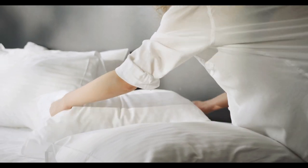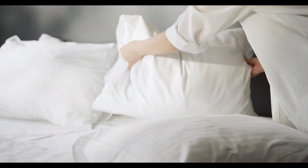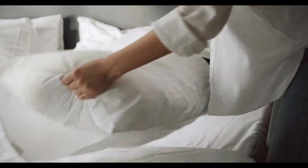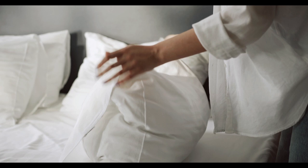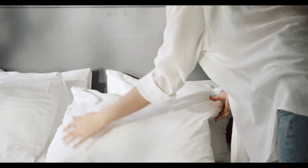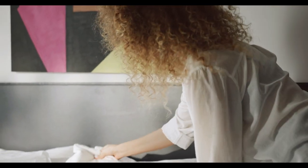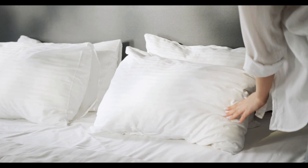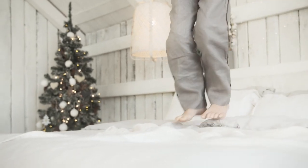Finding the best fitted sheet can feel like searching for a needle in a haystack. With so many options available, knowing what works best for your mattress, lifestyle, and comfort preferences is crucial. Whether you're seeking the softest touch, the most durable fabric, or a sheet that fits perfectly without slipping off, this guide has everything you need to find the perfect fitted sheet for your bed. Let's start with the top 5 best fitted sheets.